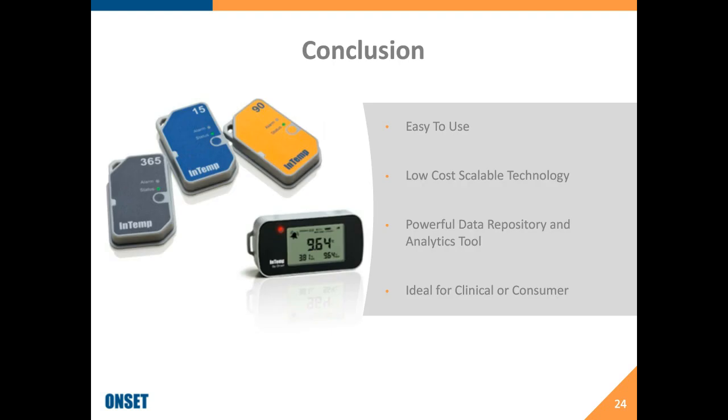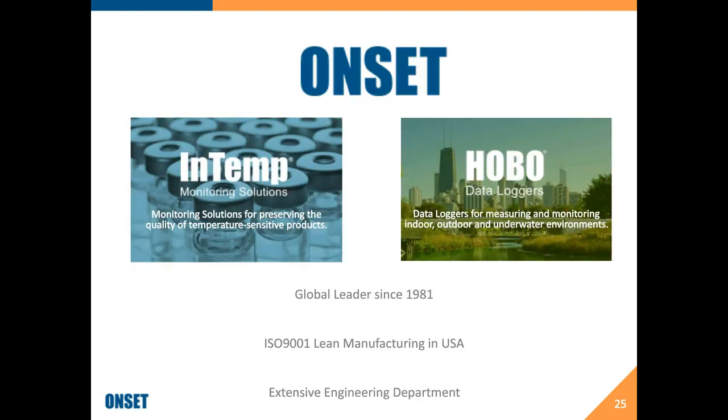That covers the CX and InTemp system — scalability, ease of use, powerful tools for data analytics, and value in both clinical and commercial spaces. A little about Onset: we've been a global leader in data logger technology since 1981. Our HOBO line of data loggers is widely used in research — weather stations, environmental test equipment, underwater environments. Our InTemp line is integrated into a number of large-scale pharmaceutical operations. We're an ISO 9001 lean manufacturing company, doing all manufacturing and design in-house in the United States, giving us great control over product quality and the ability to quickly improve our solutions to meet customer needs.